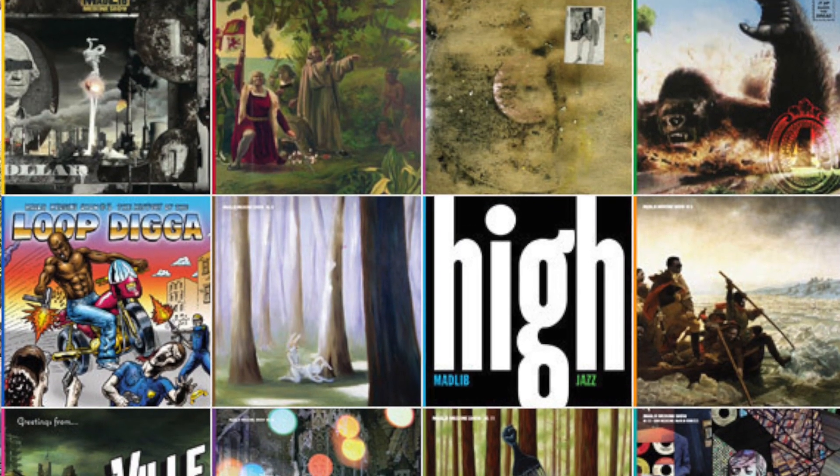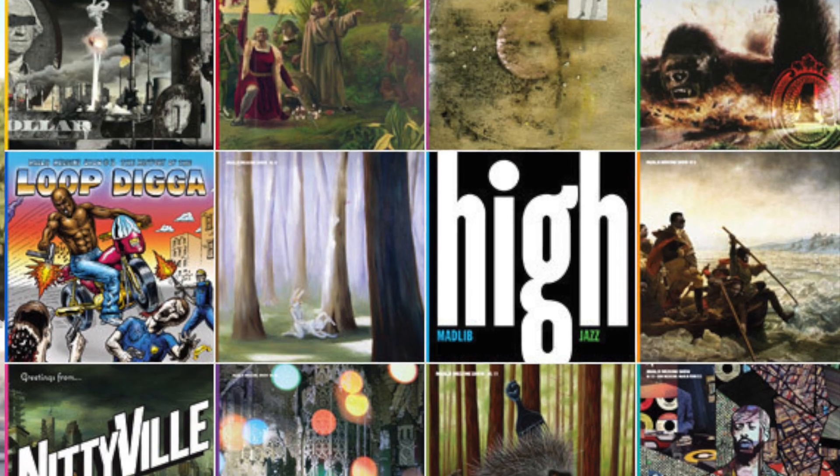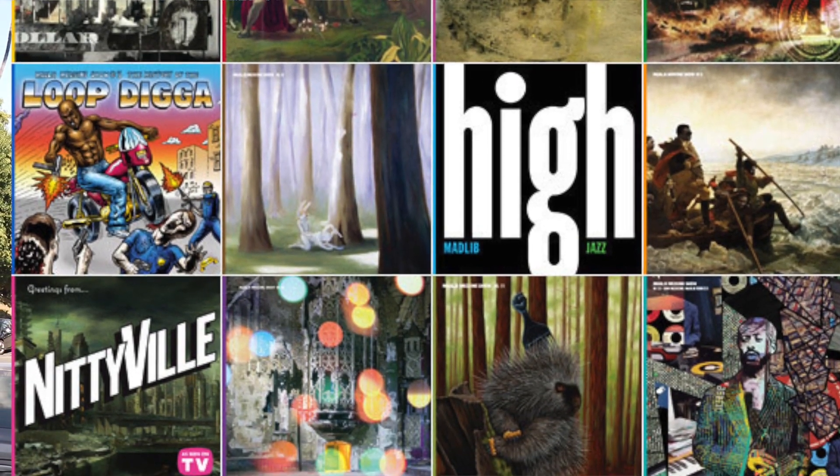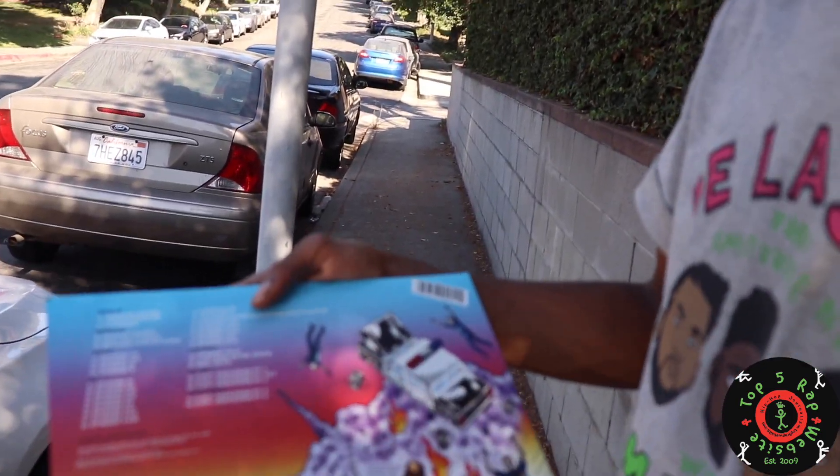The medicine show was like an album that he was dropping every month, and each album would be based around a certain topic or theme. There was a medicine show called High Jazz, one where he went more into old school hip-hop samples, one where he went more into lo-fi. This one, from what I've gathered based on my listens, he's going into his older records and recreating older samples that he might have used, putting them all in this 34-track LP.